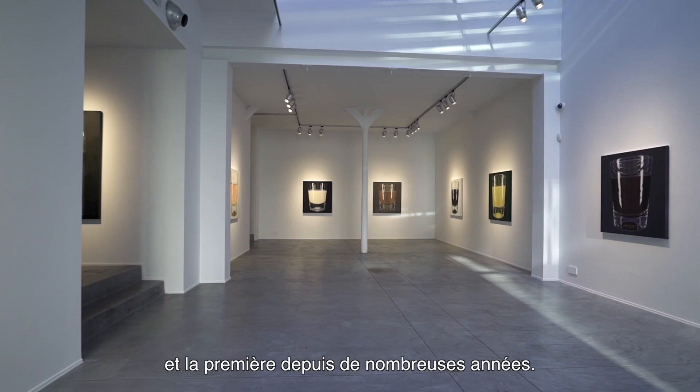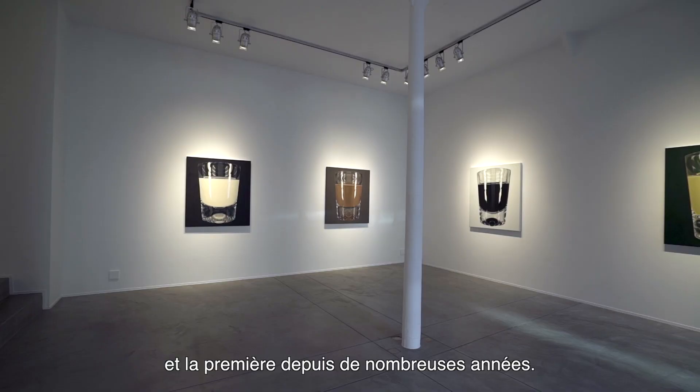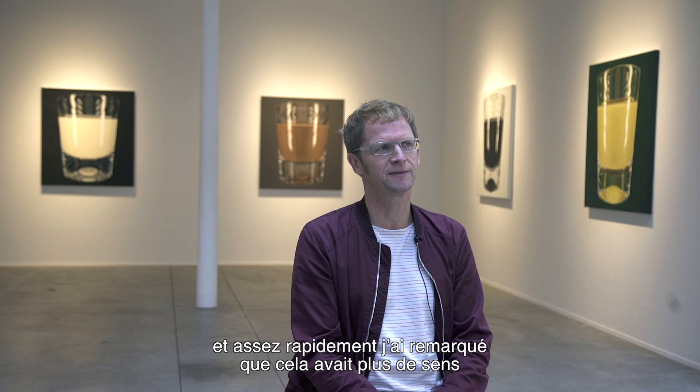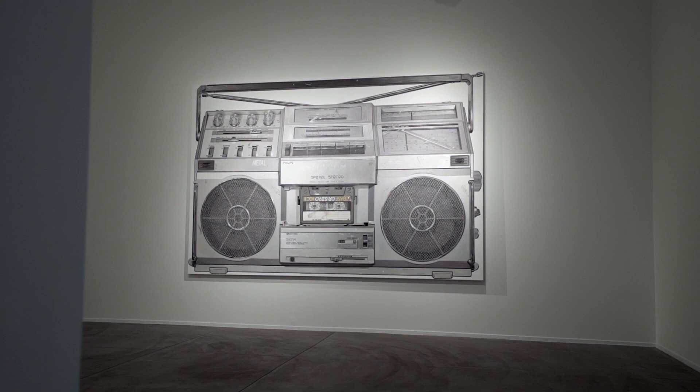Actually this is the one really serious series — the one with the glasses. This is also my first series in many years. I started almost two years ago when I made the decision to not use white backgrounds anymore, and quite soon noticed that it makes more sense if the background color and the object itself get a connection. Therefore it was a good idea to take transparent objects.